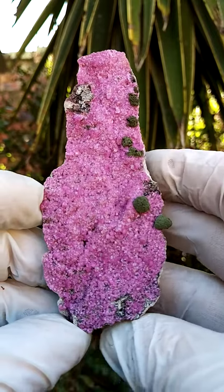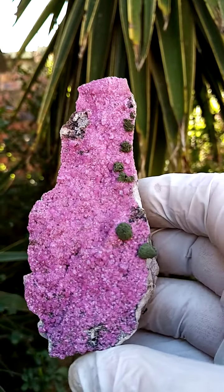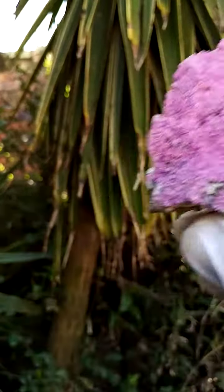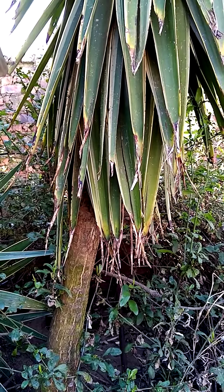A palm-sized specimen of Cobaltin calcite and colwezite sitting on a matrix, most likely from the Mashamba West mine.